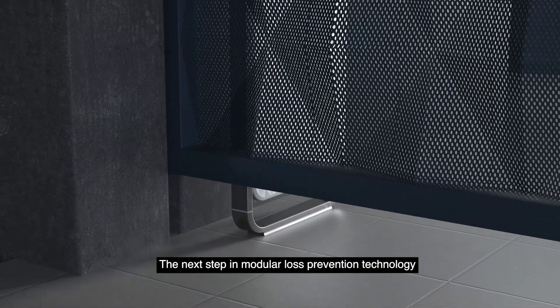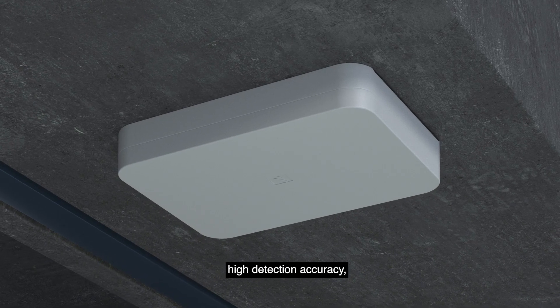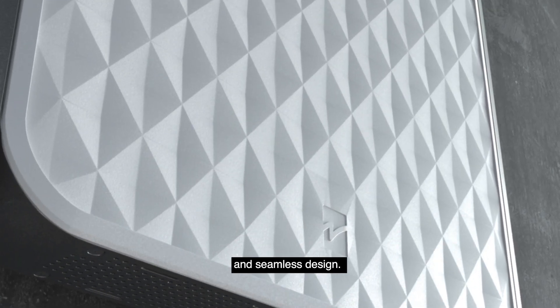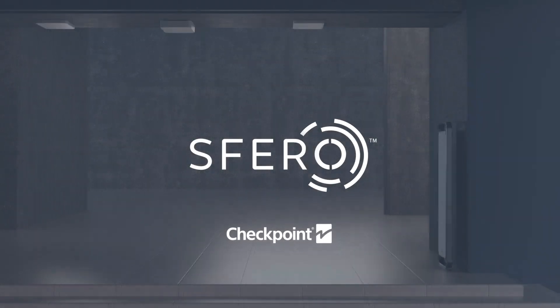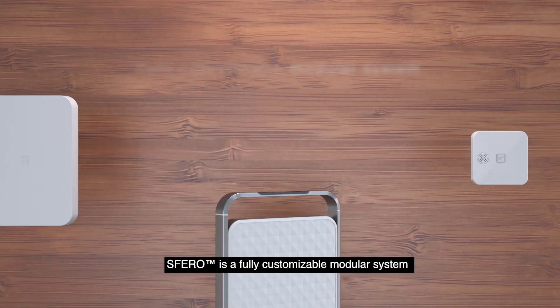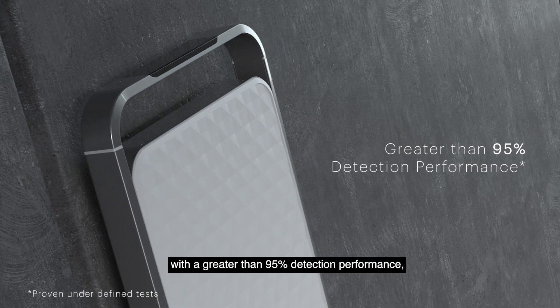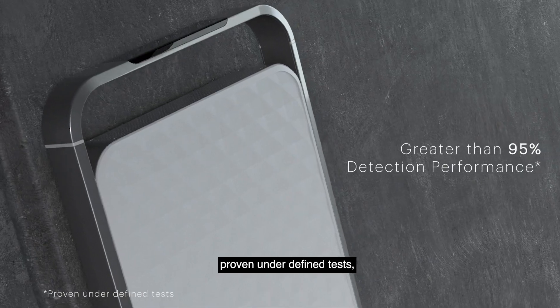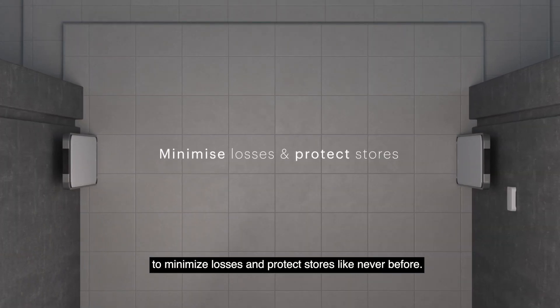The next step in Modular Loss Prevention Technology: High Detection Accuracy and Seamless Design. Launching Sphero from Checkpoint. Sphero is a fully customizable modular system with greater than 95% detection performance, proven under defined tests to minimize losses and protect stores like never before.